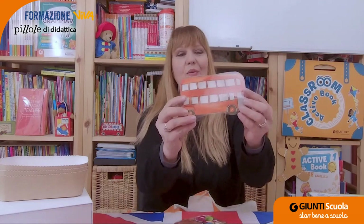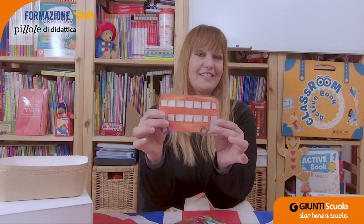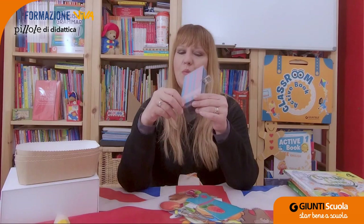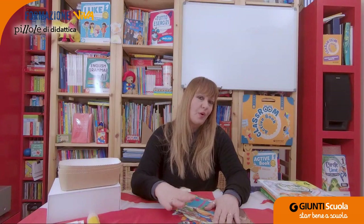Ma cercate di motivare e incoraggiare anche chi non risponde correttamente: 'Nice try.' Remember to call shy students too. 'Come here, Mary. What is it? It's a bus. Where do you put this bus? In which circle?' — 'That's right, nel cerchio con S. Give time and encourage. Let's do it together. This is a diary. Where do you put this object?' — Nel cerchio con ES.